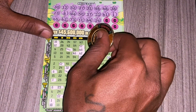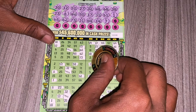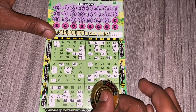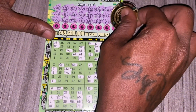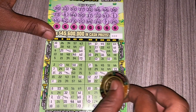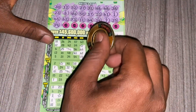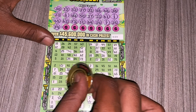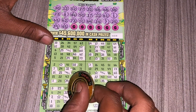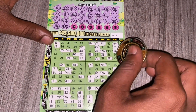We have 14. No more 14. We have 7, no more 7. We have 25, no more 25. Last row — we have 39, no more 39. We have 45, no more 45.